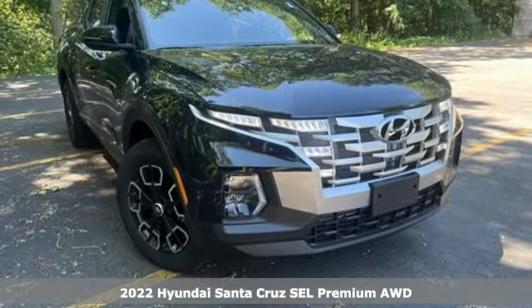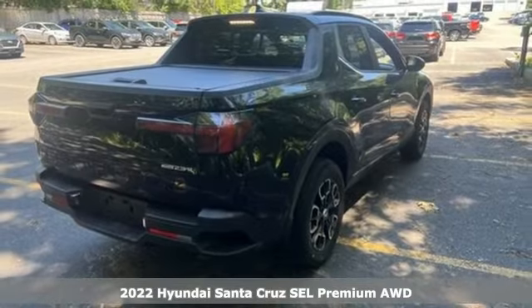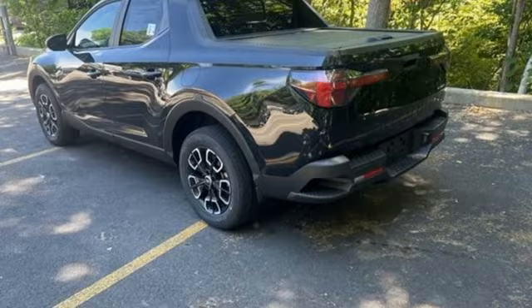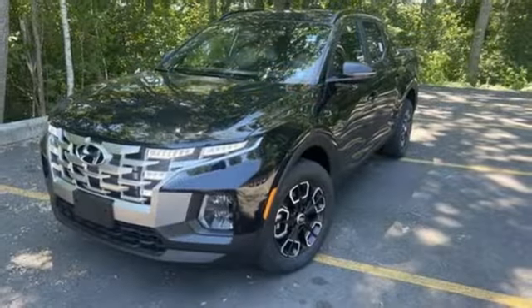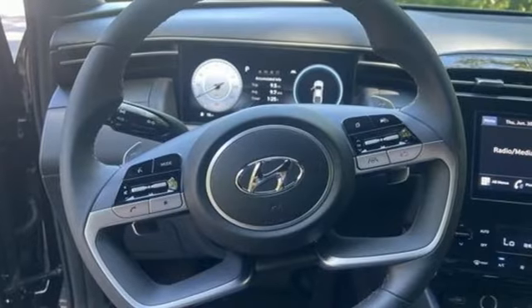It's the new 2022 Hyundai Santa Cruz — challenging convention to find a better way. It's the Hyundai way. You'll look forward to every drive with features like an intercooled turbo inline four-cylinder engine, four-wheel drive, and an engine auto stop-start feature.